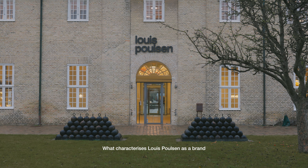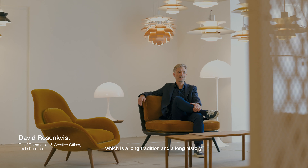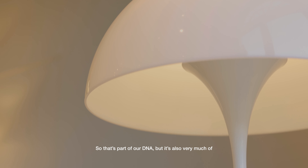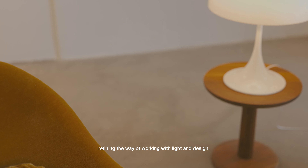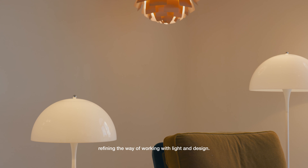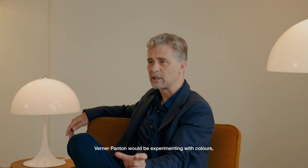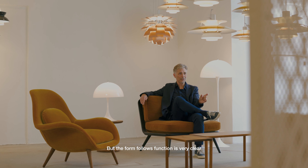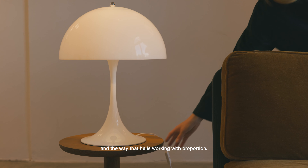What characterizes Louis Poulsen as a brand is our long heritage and legacy — a long tradition and history that's part of our DNA — but it's also very much about refining the way of working with light and design. Verner Panton would be experimenting with colors and with form, but the principle of form follows function is very clear, as is the geometry, balance, and the way he works with proportion.